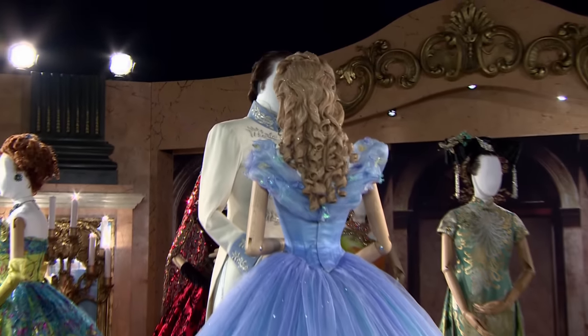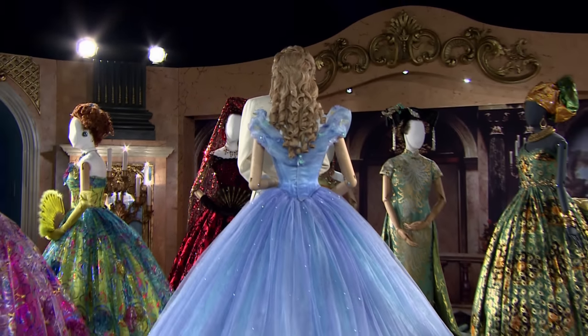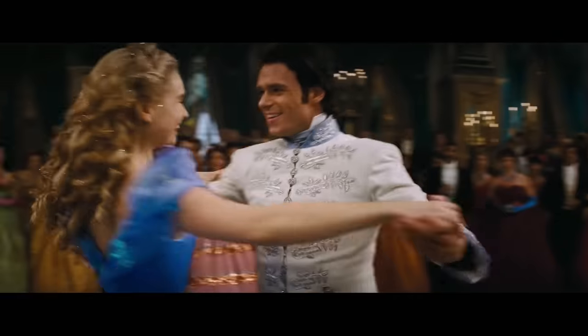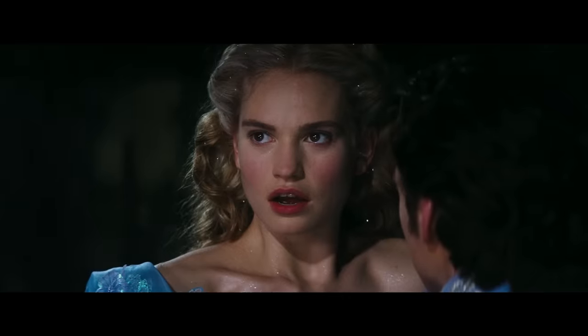What was important for the ball gown, for me, was the movement. I wanted it to be huge, but I wanted it to move as if it was made of air. The two most important things she does in that dress are dance at the ball and then run away — and I wanted the running away to be as beautiful as when she appears.